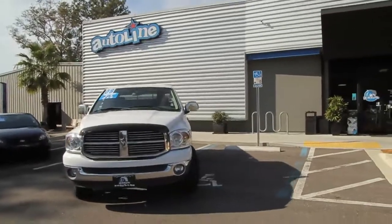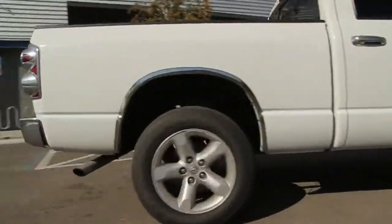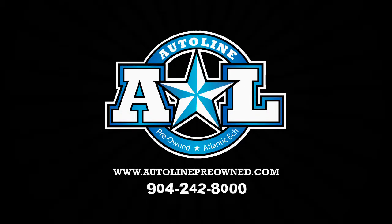Autoline — get your new ride. To be continued... I'll let it ride.